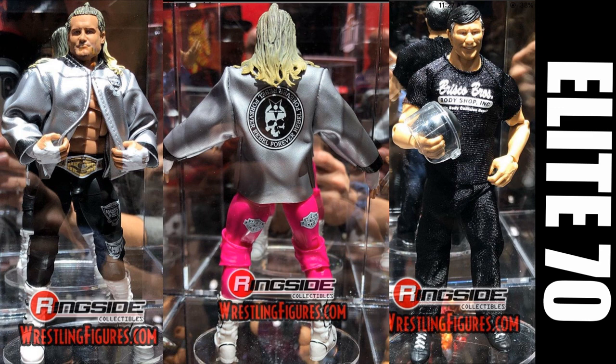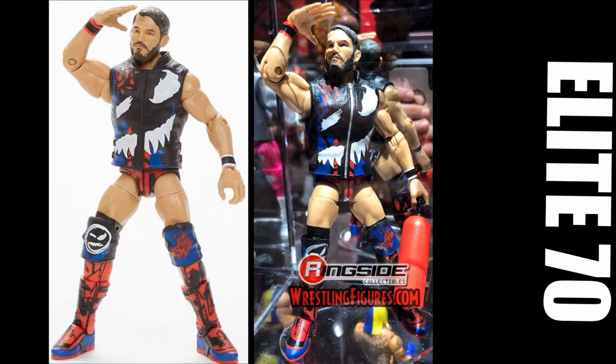The last figure in Elite 70 is Johnny Gargano, and this is a shake my head moment. I don't understand why Mattel does this, but he is going to have the short kick pads again — we're getting the short kick pads with the painted lower legs. From head to knees this figure looks so good. The head scan, the attire, the colors — my god it looks good. But they totally just mess it up with the lower legs.